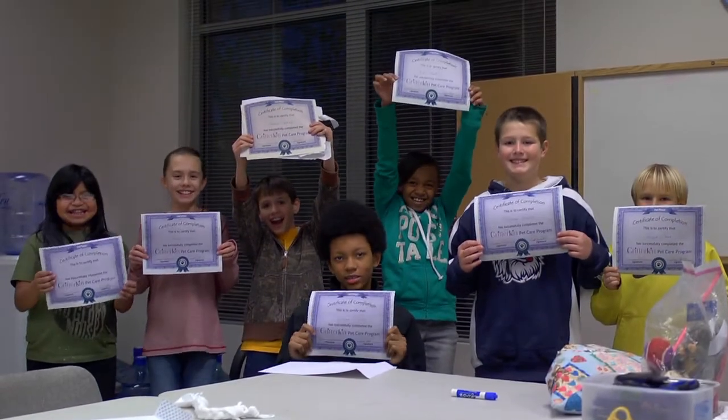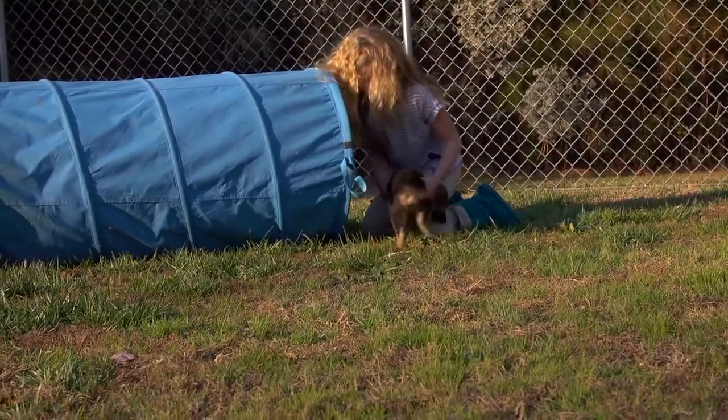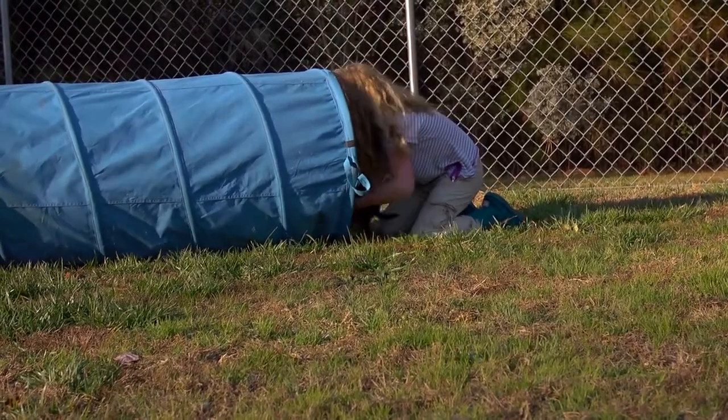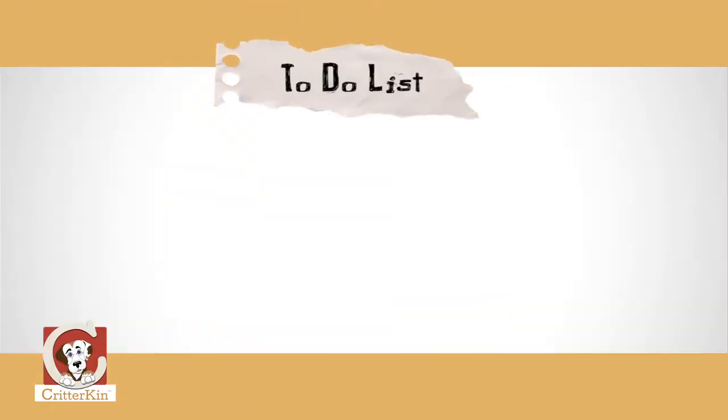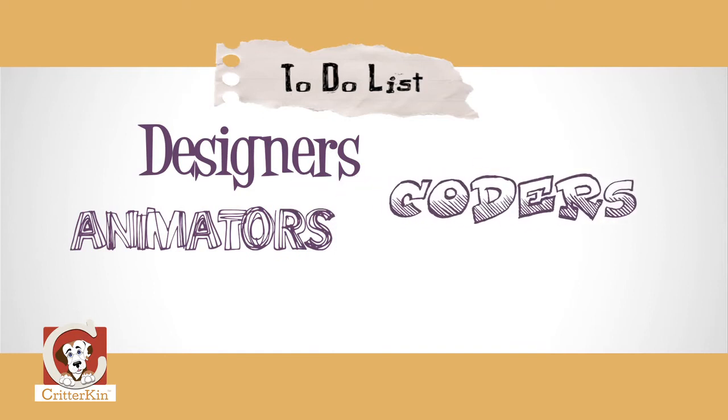I hope you're beginning to get a feel for why we're so excited about Critterkin. We think that we can help kids build great relationships with their pets — the kind of relationships that teach them to be understanding, responsible, and caring human beings. But now we need your help to get there. We have our story, we have a great curriculum, and we have all the artwork. Now we need to hire the designers, animators, people who write the code, and the app specialists who make it all run on the iPads and the iPhones.